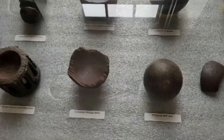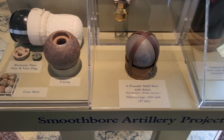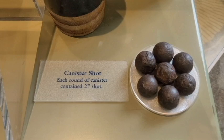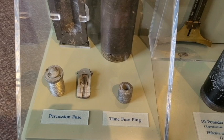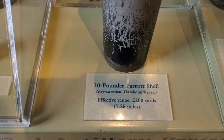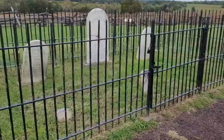We see here in the museum some of the artillery used during the Civil War, and Judith Henry's final resting place.